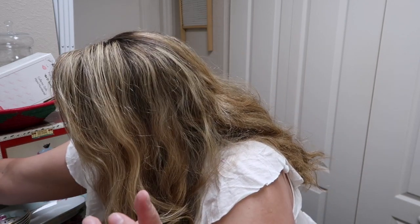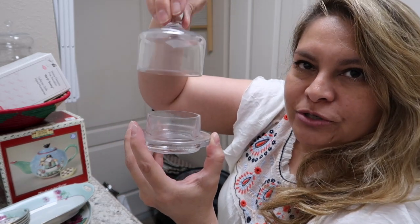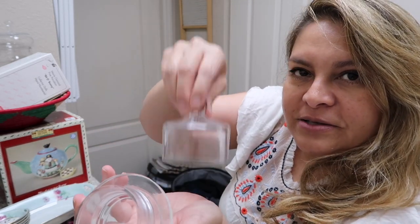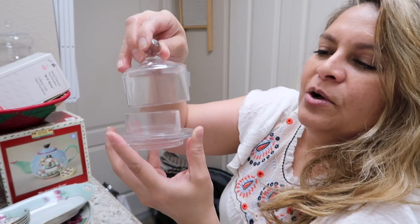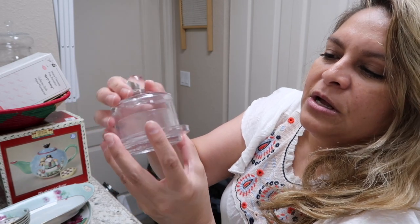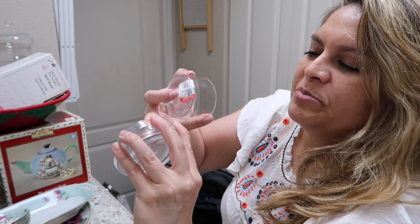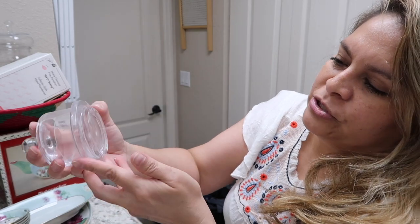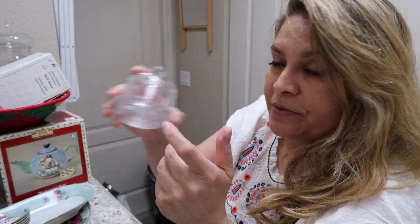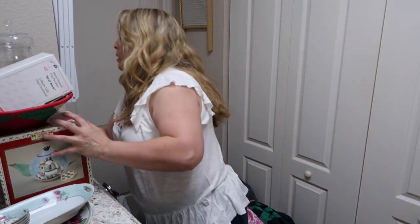I got two cloche pieces — I think they're for butter, but I like the cloche style. I might use them separately for displaying little things, or maybe they're for tea lights. There's a little cloudiness inside so there may have been some heat. They were two dollars each.